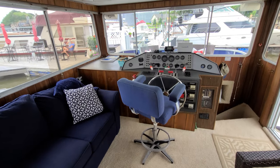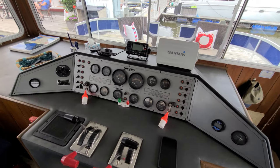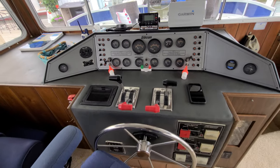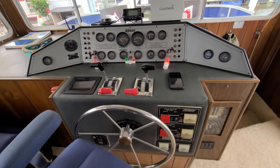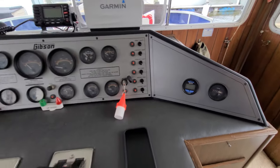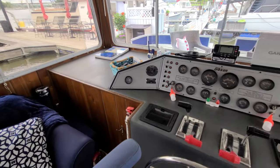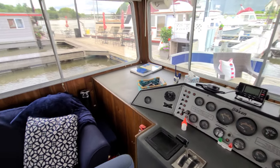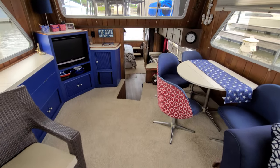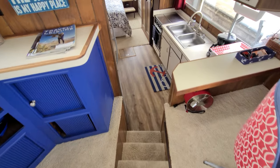Paneling looks all very good. Very sharp-looking helm station — I don't want to walk past this because it's very nice. VHF radio, the Garmin up there — just a good-looking overall package. Engine hour meters show roughly 728 and 733, so a very low-houred boat. Continuing toward the back, there's a very nice open concept with this 50 Gibson. The flooring down by the kitchen has all been redone and it looks very sharp.